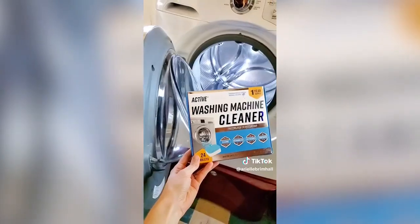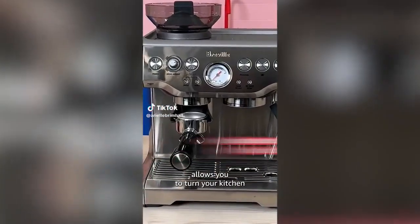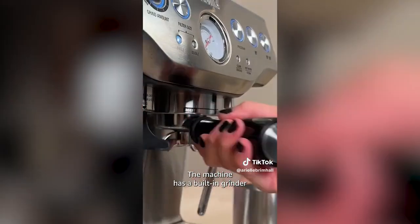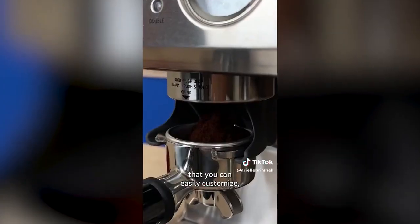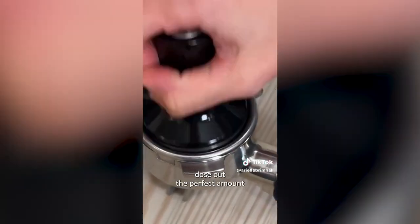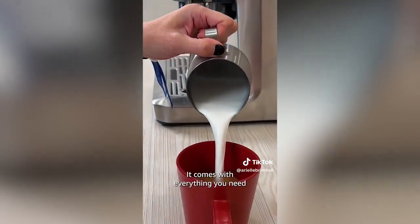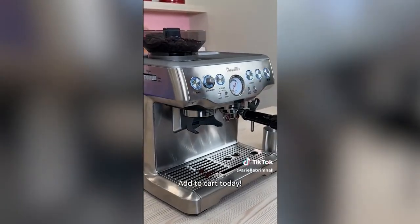This best-selling espresso machine allows you to turn your kitchen into your own personal coffee shop. The machine has a built-in grinder that you can easily customize and it will automatically dose out the perfect amount of beans to create delicious espresso shots. It comes with everything you need to become an at-home barista. Add to cart today.